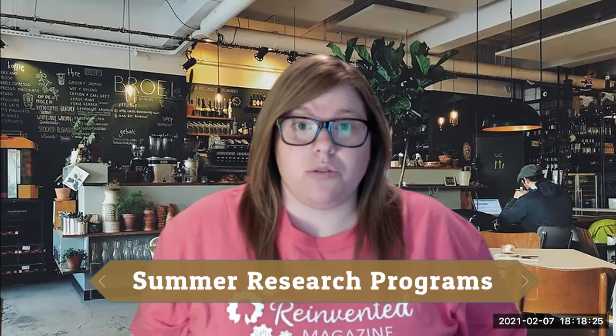Hey everybody, my name is Allie. I am the co-COO at Reinvented Magazine and today I'm going to be talking about intro to summer research programs. I have an associate's degree in biology and a bachelor's in multidisciplinary studies with concentrations in neuroscience, psychology, and education. And while I was working on my associate's degree, I had the opportunity to participate in a summer research program studying neuroscience.